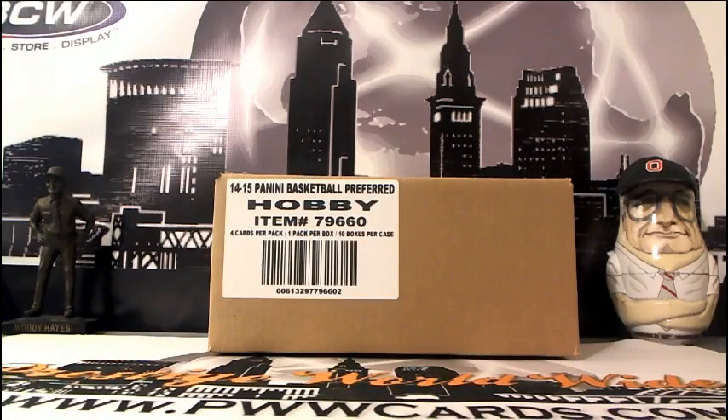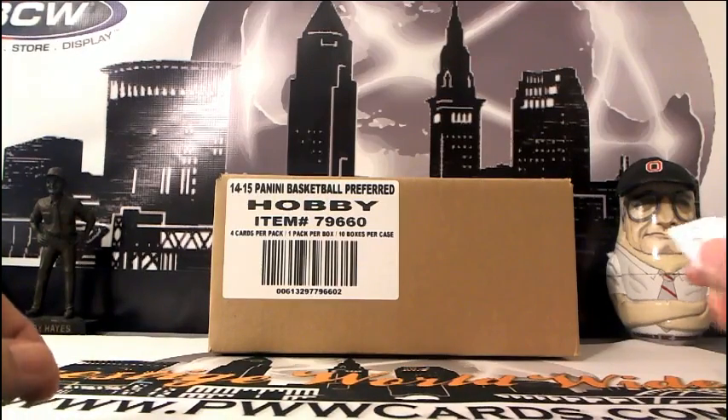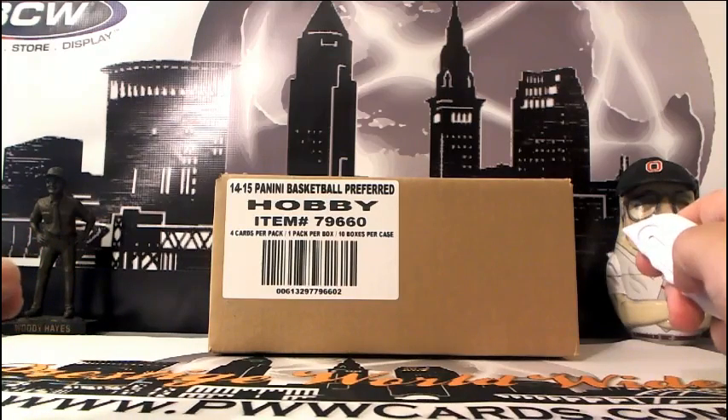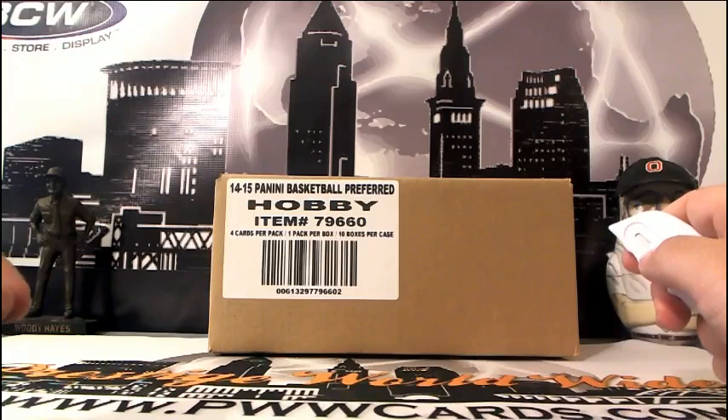What's up everyone, this is Scott with Prestige Worldwide Sports and Cards, www.pwwcards.com. We are getting ready to do a half case break of 2014-15 Panini Preferred Basketball. This is eBay break number one for Preferred on Friday, June 26th.